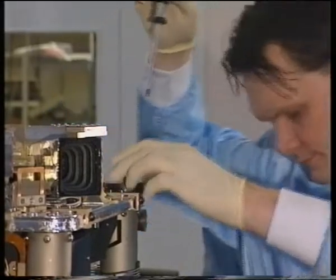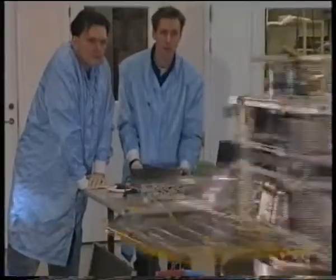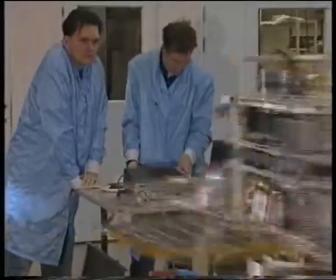Astrid 2 will be launched from Plesetsk in Russia as a piggyback on a Russian satellite, at an 83-degree inclination circular orbit at 1000 kilometers altitude.